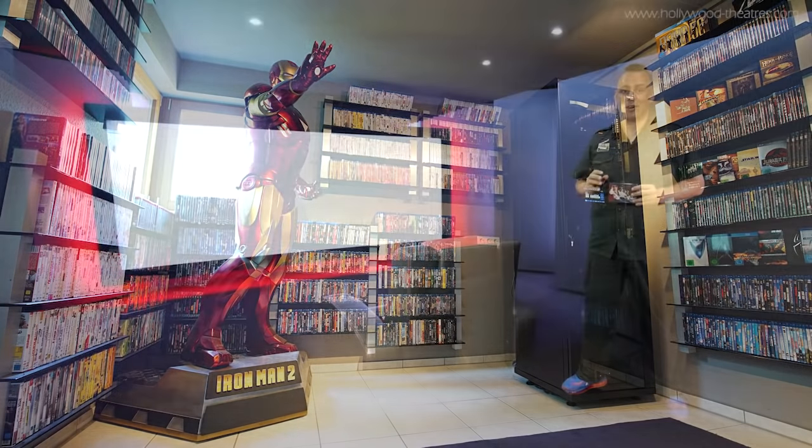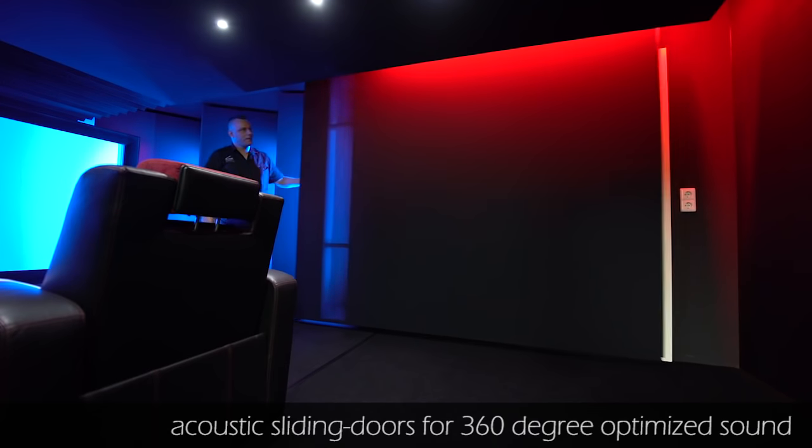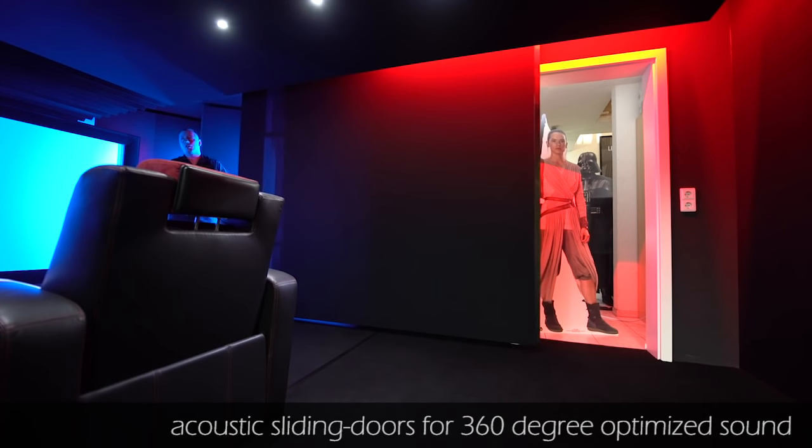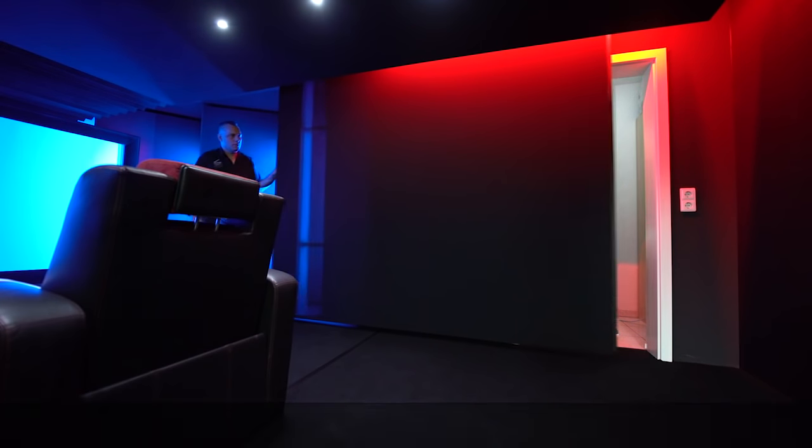We think all technological components such as speakers, amplifiers, or projectors should be able to fully manifest their performance without being limited by the home theater's design. We think the room itself is not supposed to affect the playback characteristics, so we do everything to eliminate any of its acoustical or visual impairments.